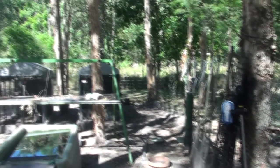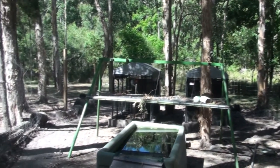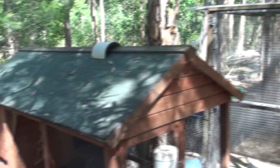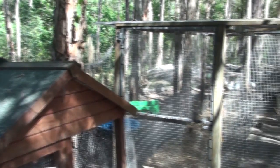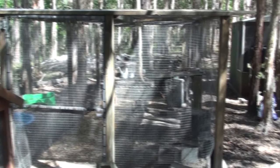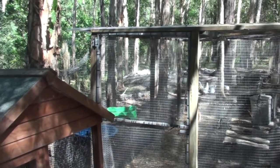The idea eventually is for me to completely enclose this pen, but it's so big the task is quite huge. I've got that area there, and my quail pen naturally is snake-proof.